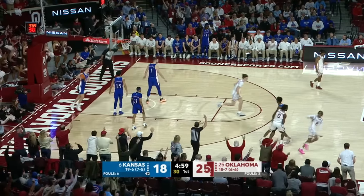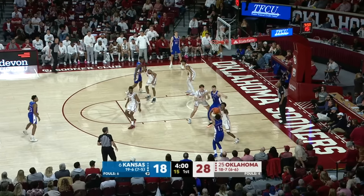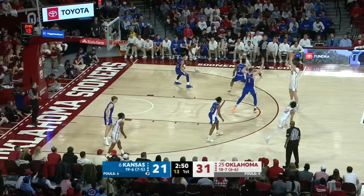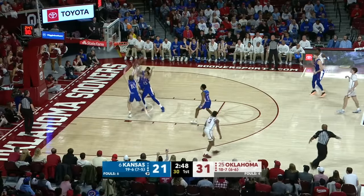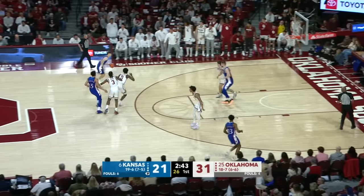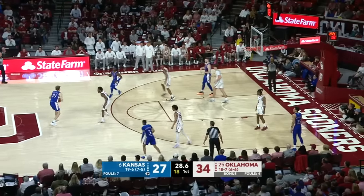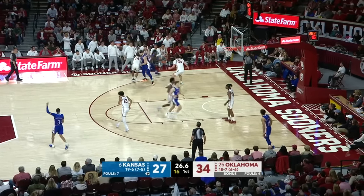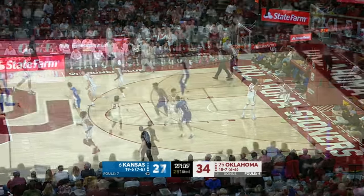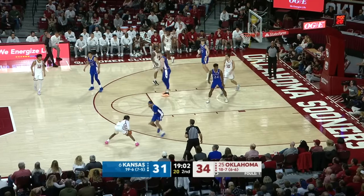McCollum on the court. Harris on the bench. Jackson the one reserve on the floor for Bill Self. Here's McCollum with the three — important right there. In and out on the three, and Furphy comes away with it. Furphy straight-line drive off the window — nice touch. A dozen for Dickinson. Kansas cuts the Oklahoma lead to three.